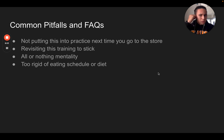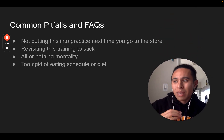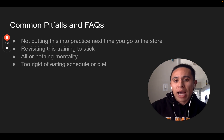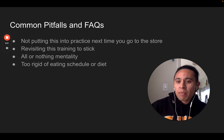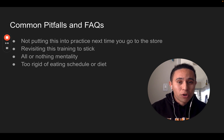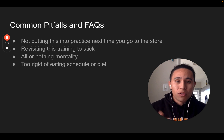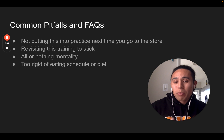Some common pitfalls and FAQs: not putting this into practice. Next time you go to the grocery store, that is really one of the easiest places to exercise your knowledge of macronutrients — just flip over a label and do some quick math in your head. Revisit this training so it sticks — it's not going to be just one time watching this and suddenly everything clicks, but this will clarify and demystify the basics of macronutrient training. And avoid the all-or-nothing mentality — just because you learned about macros doesn't mean you have to go so deep that it leads to a rigid eating schedule you can't adhere to.